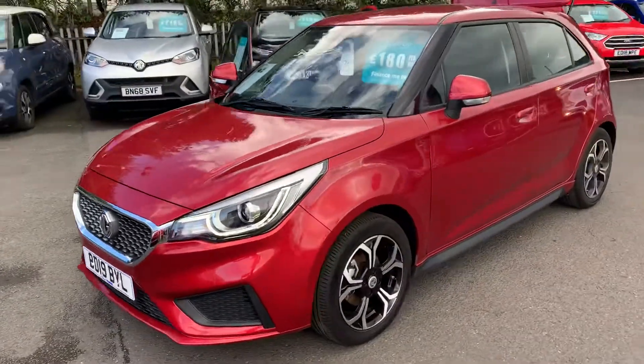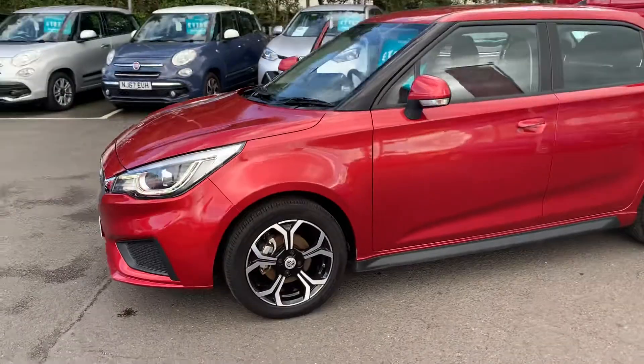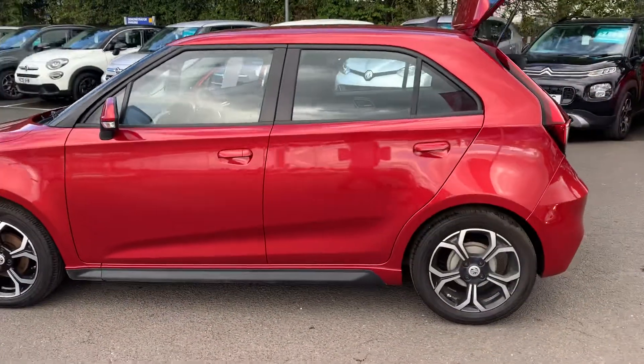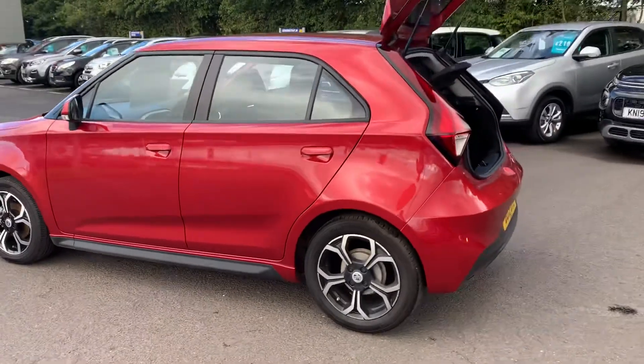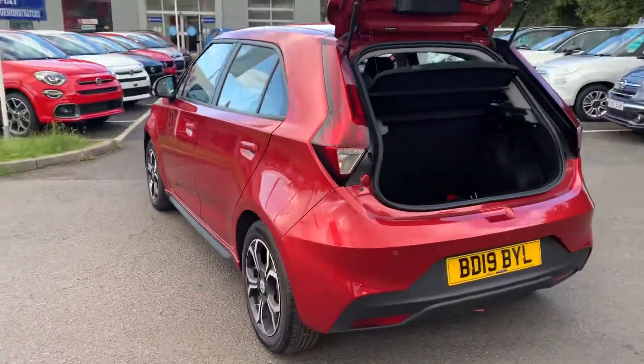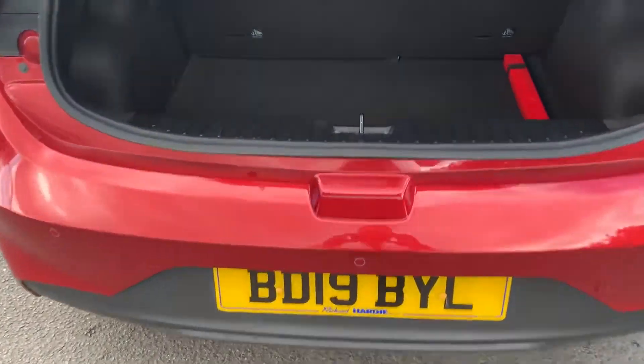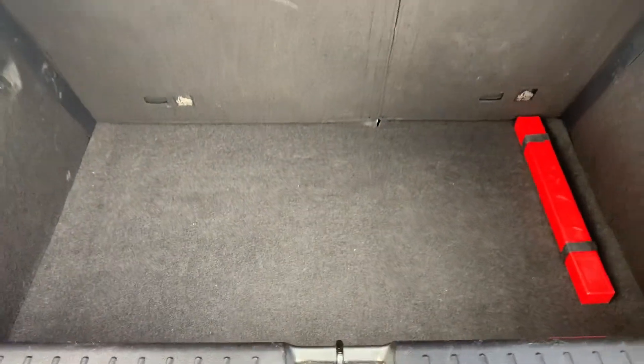I'll show you some of the features on this car. It has your 16-inch diamond cut alloy wheels. This one is finished in metallic dynamic red. Take you around to the back — it has your reverse parking sensors and a good amount of boot space.